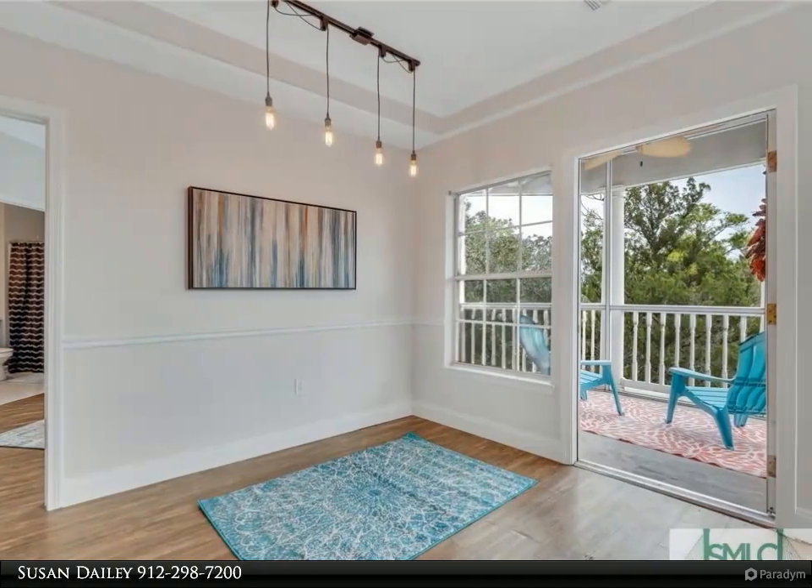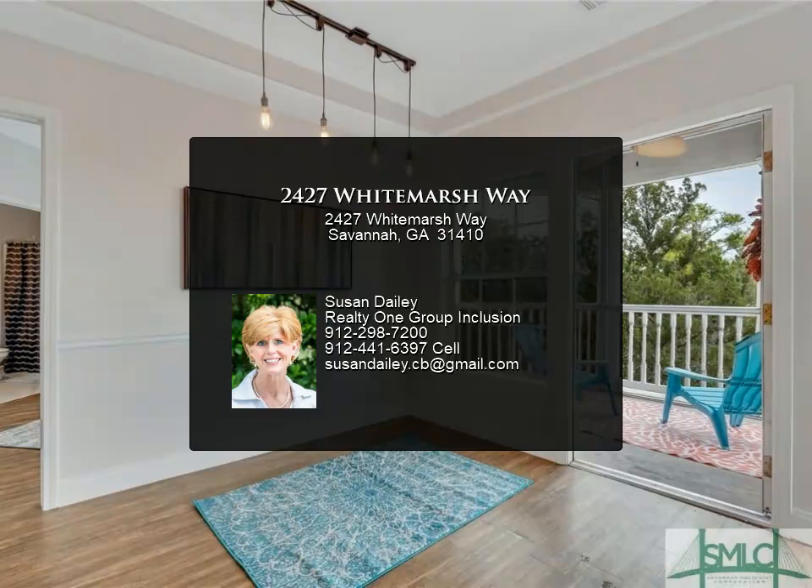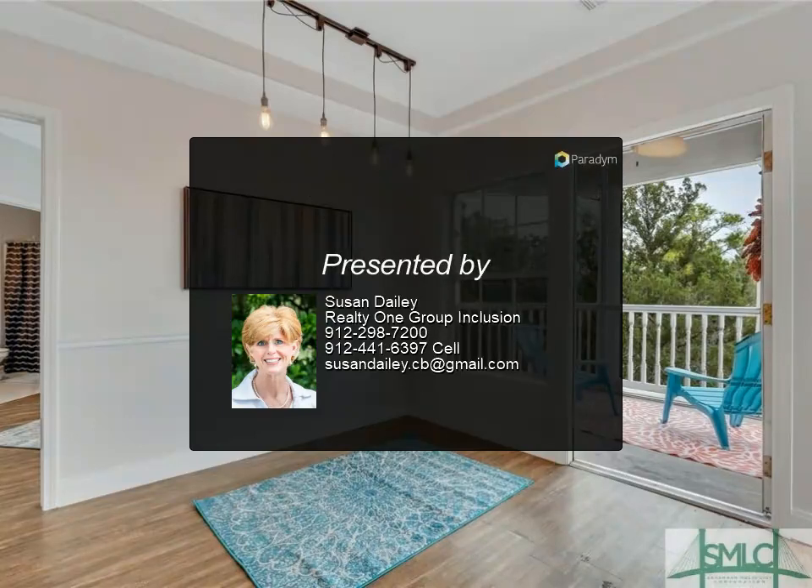The screened-in porch overlooks the western marsh. Maintenance free living with luxury amenities, within minutes to the beach and downtown Savannah. Remember when purchasing.